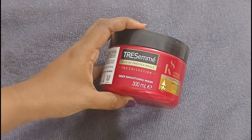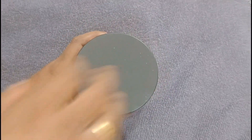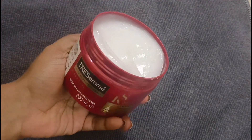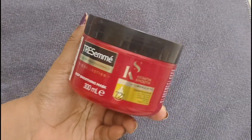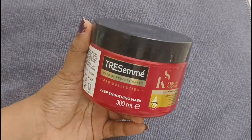This is a professional deep smoothing mask. You can use this as a Plum hair mask or as a gel cream. It is very hydrating and very good. If you are going to use it, it must be used as a conditioner. You can also use it as a nail treatment.